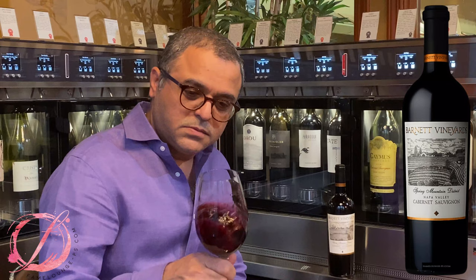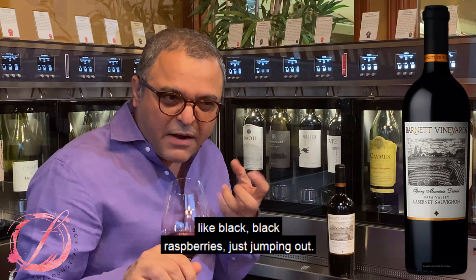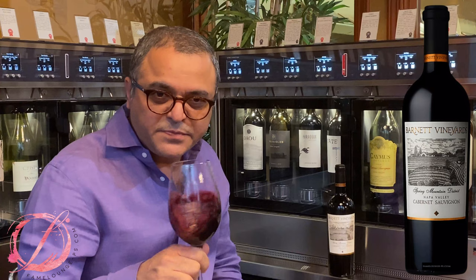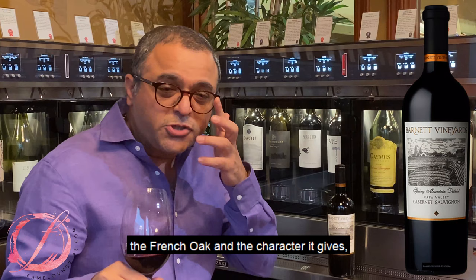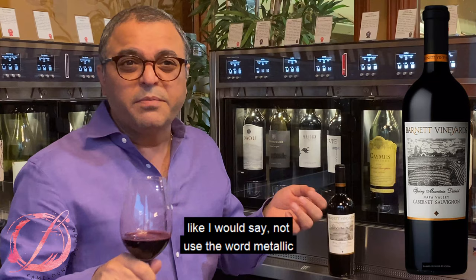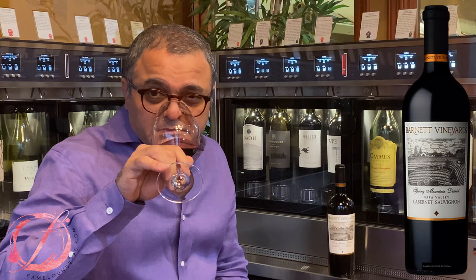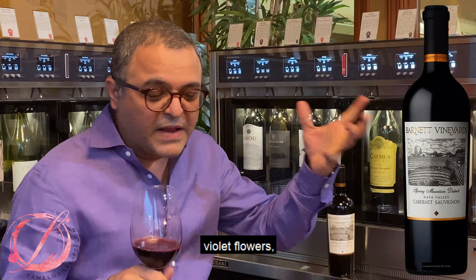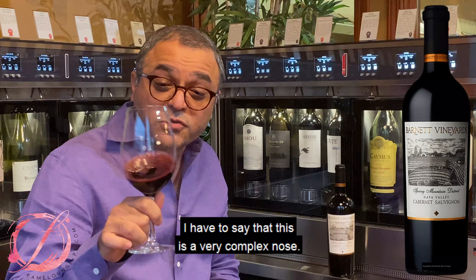Oh my God. Like black raspberries just jumping out — it is jammy, like I smell some jam. And the French oak gives it a spicier character. I can smell black pepper, and something like pencil lead. Oh, like violets, violet flowers. Very complex nose — I have to say this is a very complex nose.